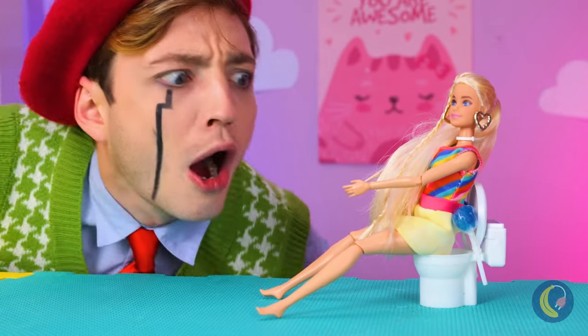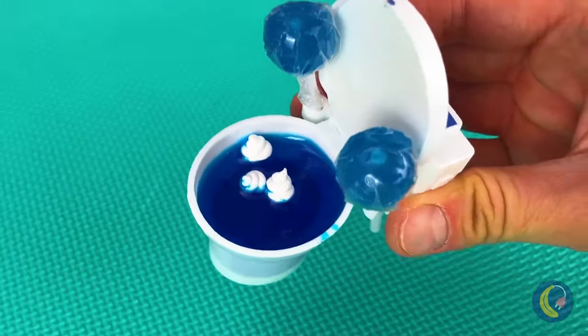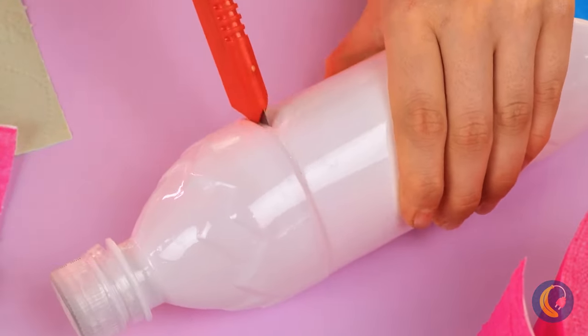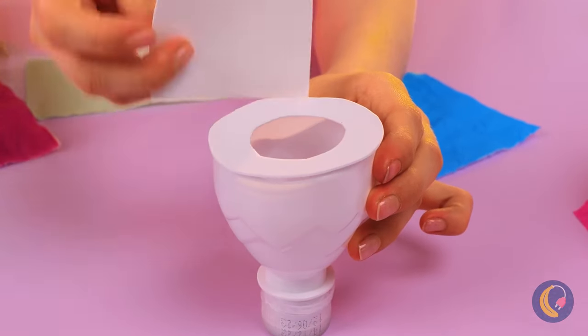And speaking of Barbie, let's check on her. Her potty looks like a mess. We should just make her a new one. Let's use that plastic bottle. Don't forget the tank.